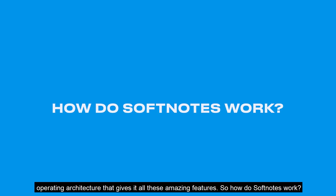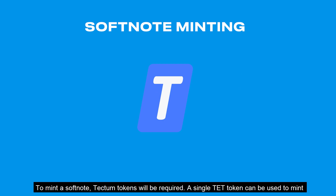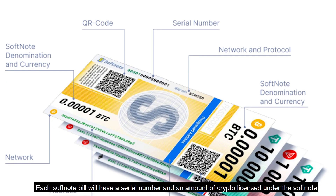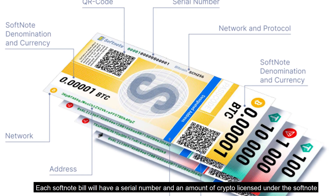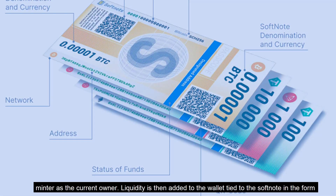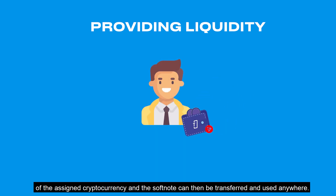How do SoftNotes work? First, a crypto wallet is created using Tectum's BTC node. Then a SoftNote needs to be minted. To mint a SoftNote, Tectum tokens will be required. A single TET token can be used to mint a pack of 100 SoftNote bills in the chosen crypto option. Each SoftNote bill will have a serial number and an amount of crypto licensed under the SoftNote, with the current owner noted. Liquidity is then added to the wallet tied to the SoftNote in the form of the assigned cryptocurrency, and the SoftNote can then be transferred and used anywhere.